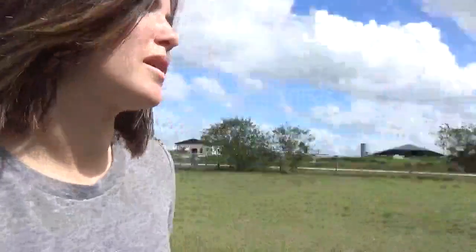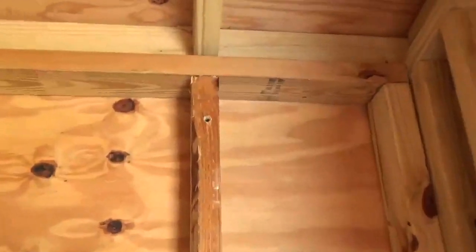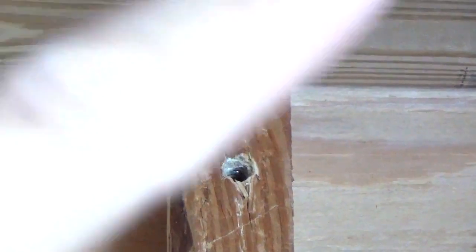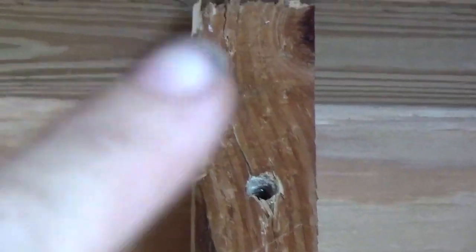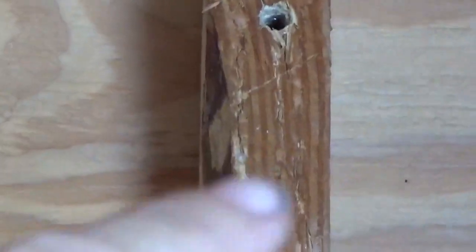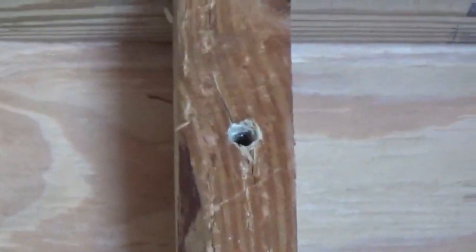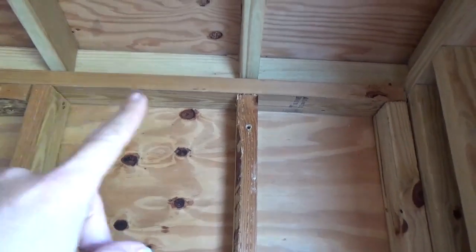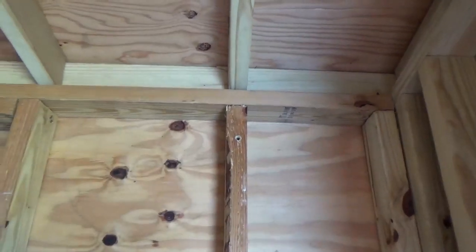One thing that happened yesterday whenever we were getting these organized was that one of the studs split right there — split up and then split down. So we still need to put another rack up there. What we're gonna do is something called scabbing. If you don't know what scabbing is, basically we're gonna take two 2x4s and sandwich the piece of wood together to further strengthen it.